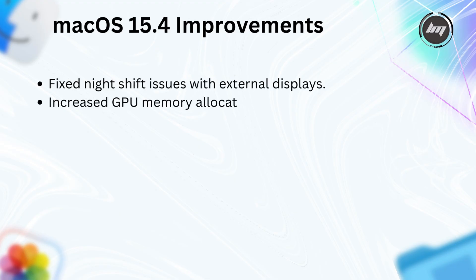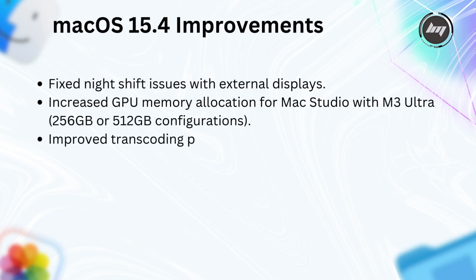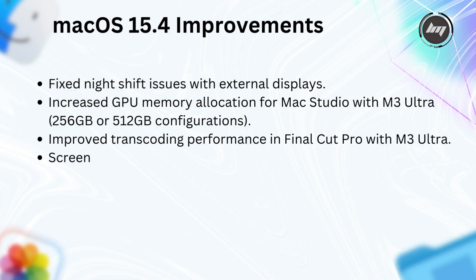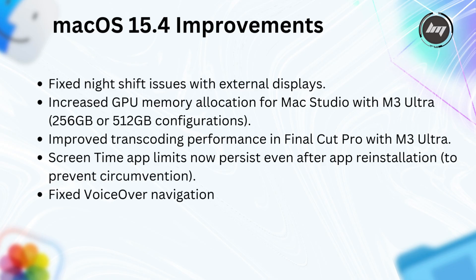Some improvements in this update include fixed Night Shift issues with external displays, increased GPU memory allocation for Mac Studio with M3 Ultra in 256GB or 512GB configurations, improved transcoding performance in Final Cut Pro with M3 Ultra, Screen Time app limits that now persist even after app reinstallation to prevent circumvention, fixed VoiceOver navigation issues, and fixed braille display line navigation issues.